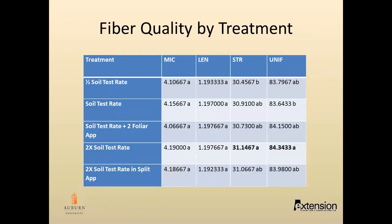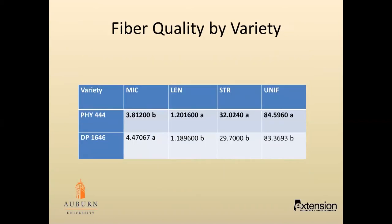For fiber quality by treatment, the 2X soil test rate had significantly better strength and uniformity than the other treatments. For fiber quality by variety, the Phytogen 444 was significantly better than the Delta Prime 1646.